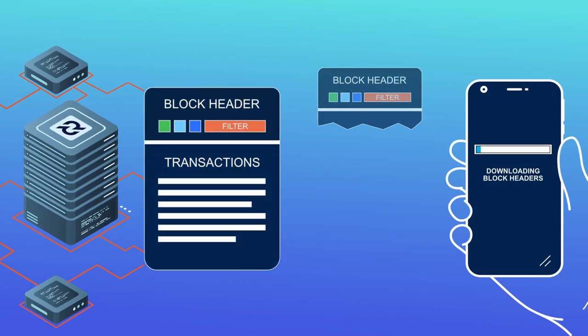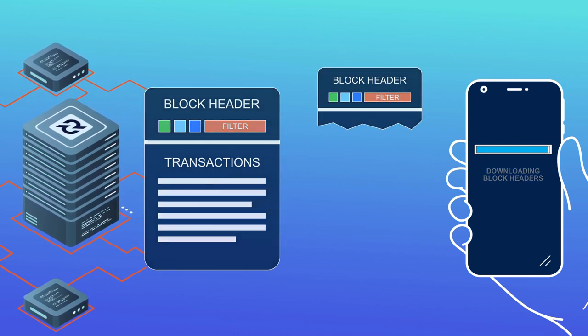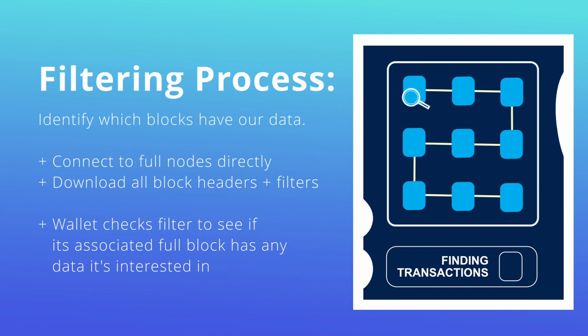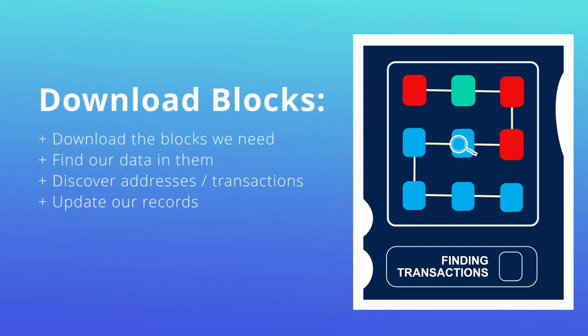Here's how Decred does it. The first step is to identify which blocks have our data. We connect to full nodes directly and download tiny smart pieces of data called filters — one filter for each block. For each filter, we take our wallet data and throw it at the filter to see if its associated full block has any data we're interested in. If the answer is no, we skip that block, never downloading or processing it. If the answer is yes, the block has something relevant to our wallet with a very high probability, so we move to the second step: fetch that full block, find our data in it, possibly discover new addresses and transactions to track, and update our records. Then we move to the next filter and repeat the process for every block in the blockchain.